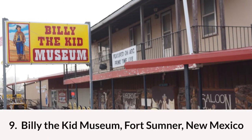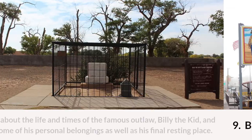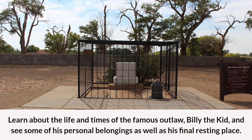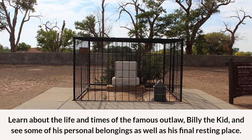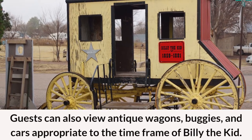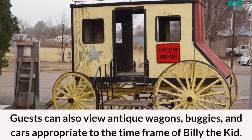Number nine: the Billy the Kid Museum in Fort Sumner, New Mexico. Learn about the life and times of the famous outlaw Billy the Kid and see some of his personal belongings as well as his final resting place. Guests can also view antique wagons, buggies, and cars appropriate to the time frame of Billy the Kid.